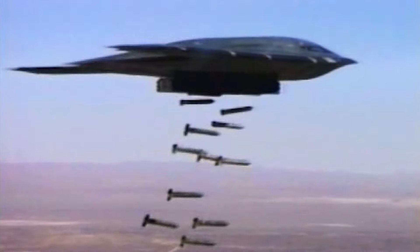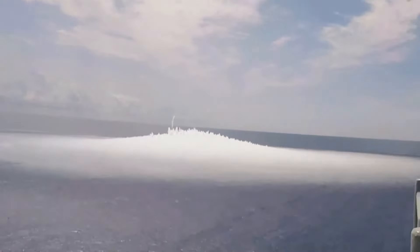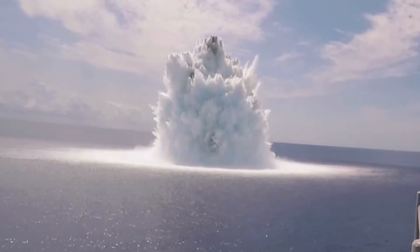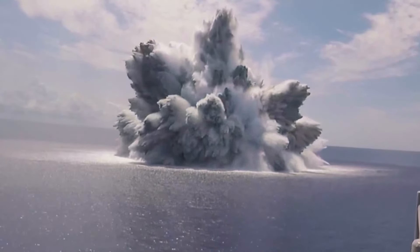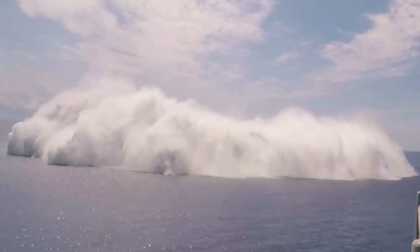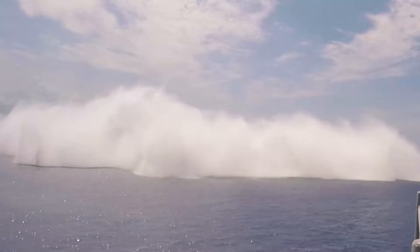Likewise, engine performance is very important because it must perfectly support long-range missions at high altitudes. The B-2 has four F117 engines that produce 17,000 pounds of thrust, and the engines are actually embedded in the jet, which is why it is difficult to see any small bumps on it.